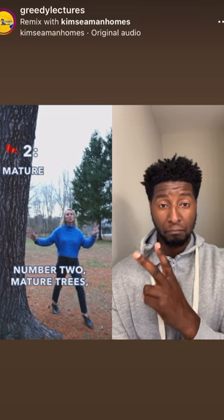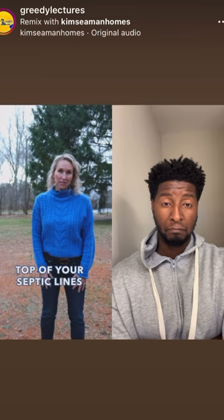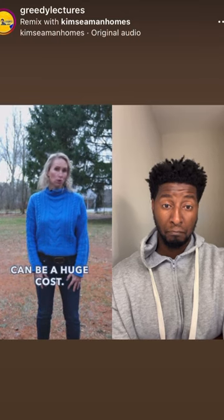Number two: mature trees. As beautiful as they are, if they're growing over top of your septic lines, root intrusion can be a huge cost.